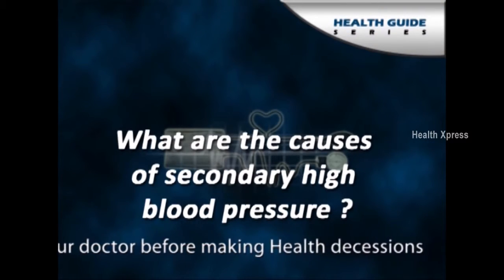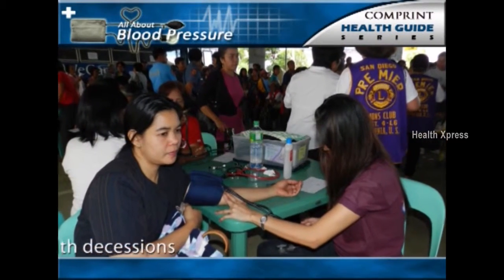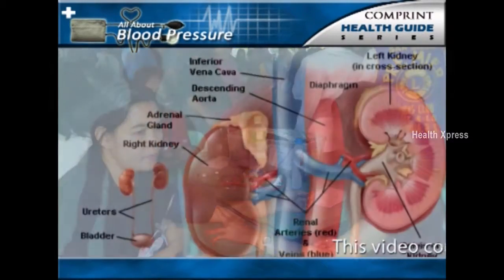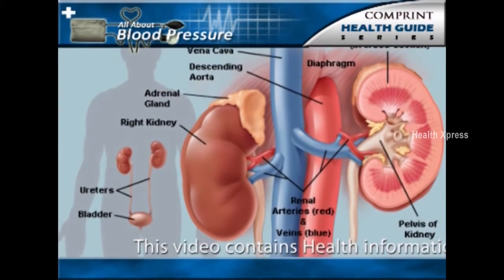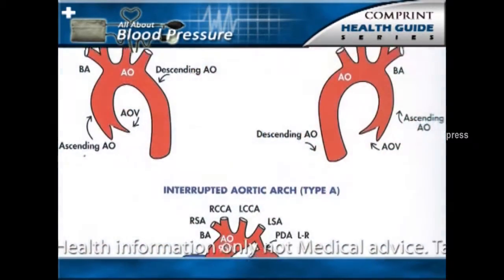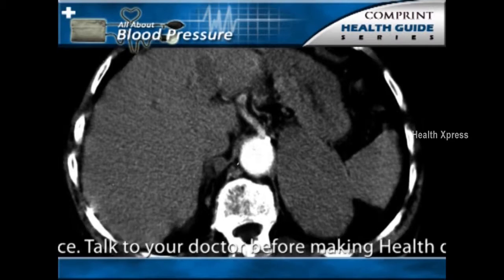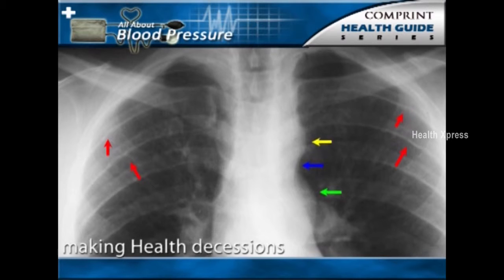What are the causes of secondary high blood pressure? As mentioned previously, 5% of people with hypertension have secondary hypertension. This means that the hypertension in these individuals is secondary to — caused by — a specific disorder of a particular organ or blood vessel, such as the kidney, adrenal gland, or aortic artery. Three types of secondary high blood pressure are discussed below: renal kidney hypertension and coarctation of the aorta.